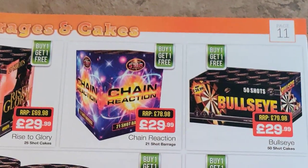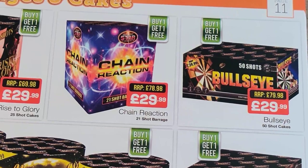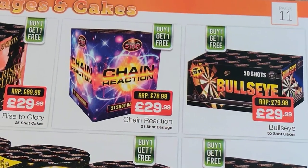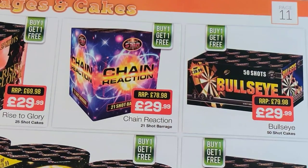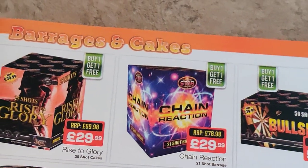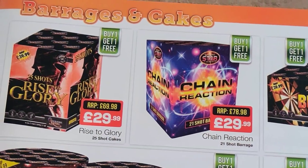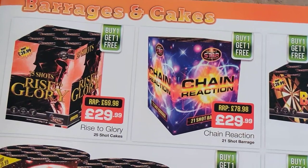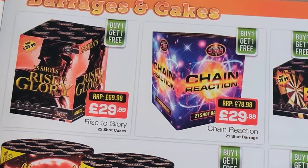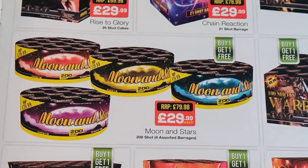What have we got over here — Bullseye, that looks good. 50 shots, buy one get one free, 15 quid a piece. Put two of those together and you're not going to be disappointed really. Don't know about Chain Reaction but I would imagine that will hold its own as well — if you're getting two together and fire them together you're not going to go wrong really. Same with Rise of Glory, because we're getting into the sort of medium sized cakes now, so it's starting to seem a bit more appealing.